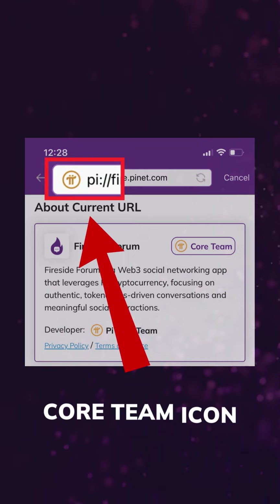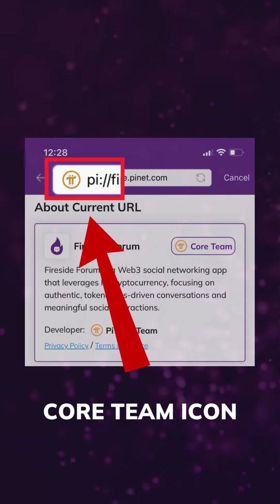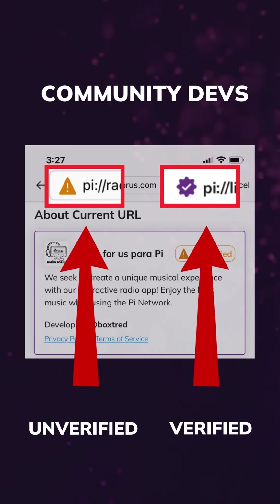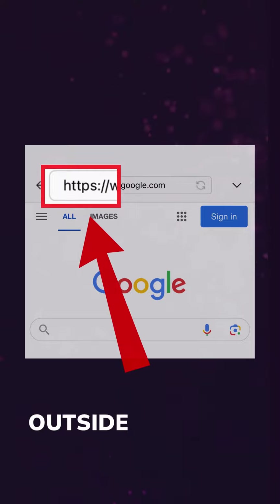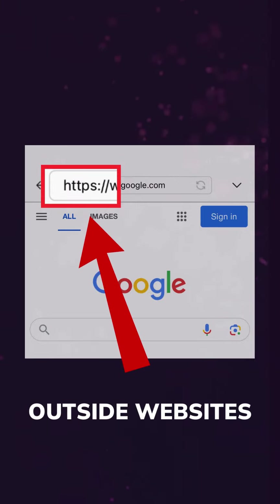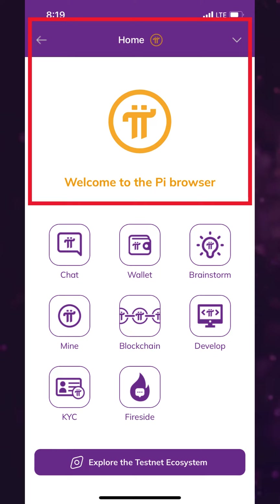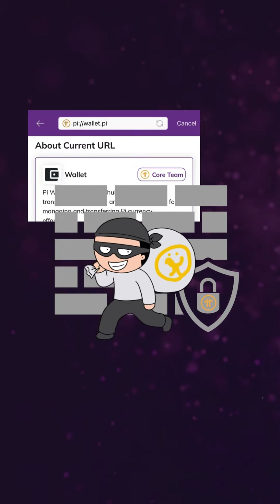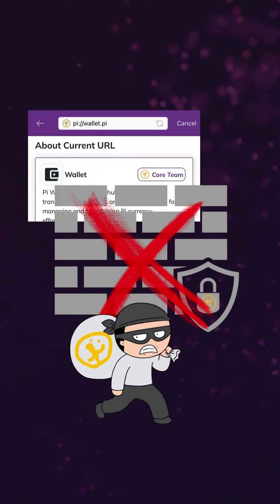The new logo icon in the URL is a key new security feature, because it will automatically change based on whether the app is made by the core team, community developers for verified or unverified apps, or outside websites with no integration on the Pi platform. These features exist at the level of the browser, so malicious actors like scammers won't be able to include the Pi logo in their app URL if they are trying to replicate core team apps like the wallet.